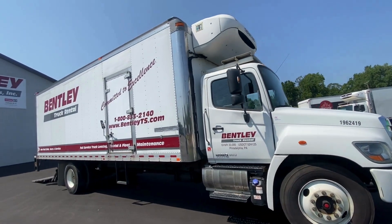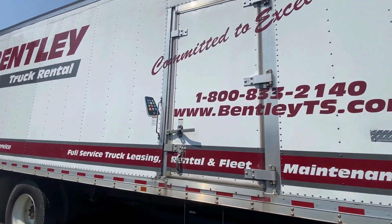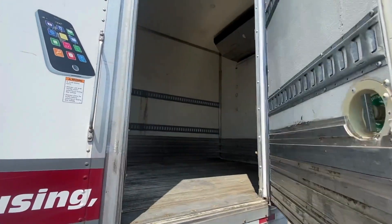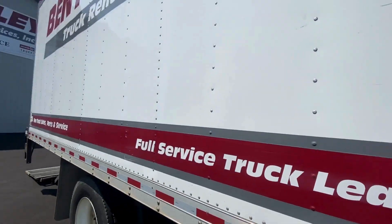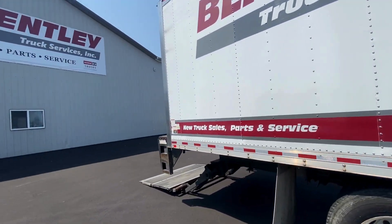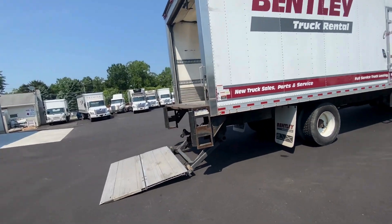It is a 33,000 pound gross vehicle weight capacity with a 26 foot body. Side door for easy loading, two rows of E-Tracking. This truck also comes equipped with a 3,000 pound capacity liftgate.